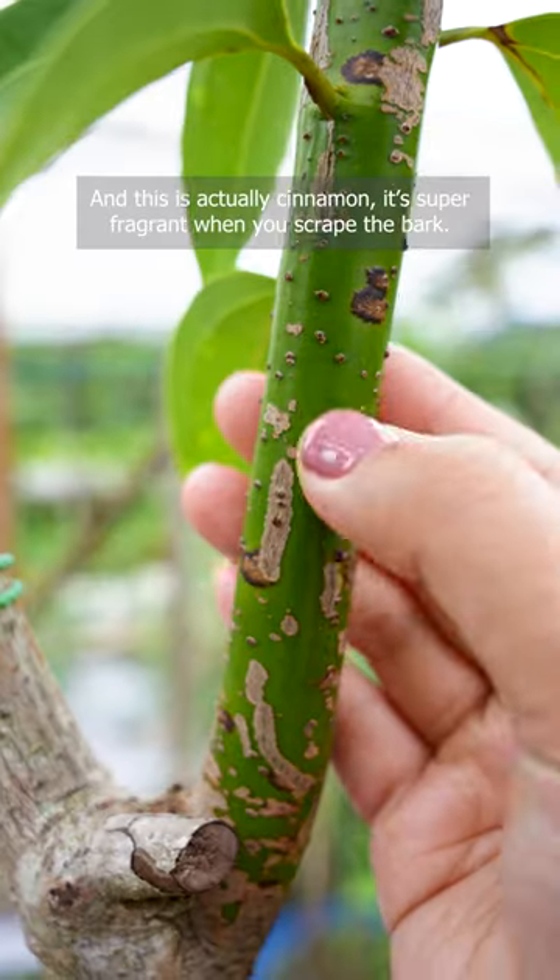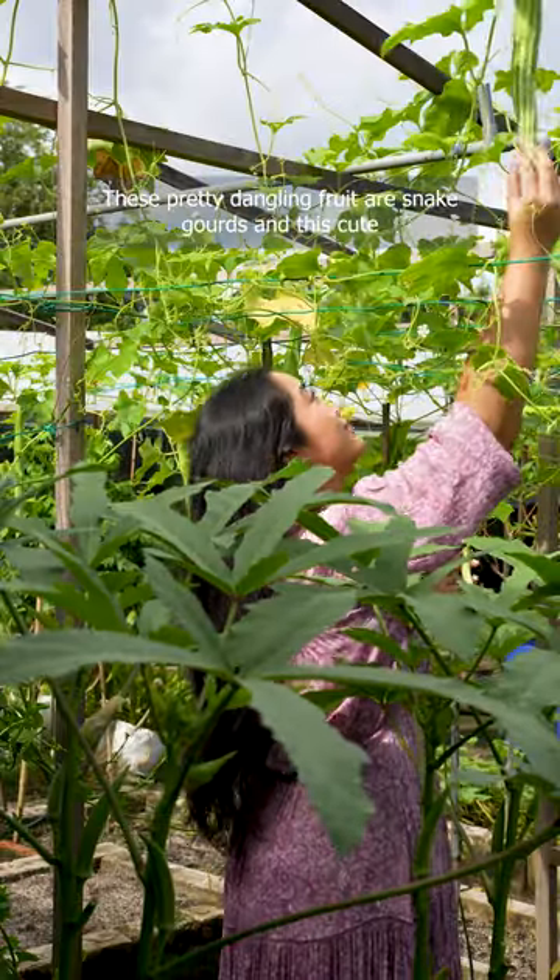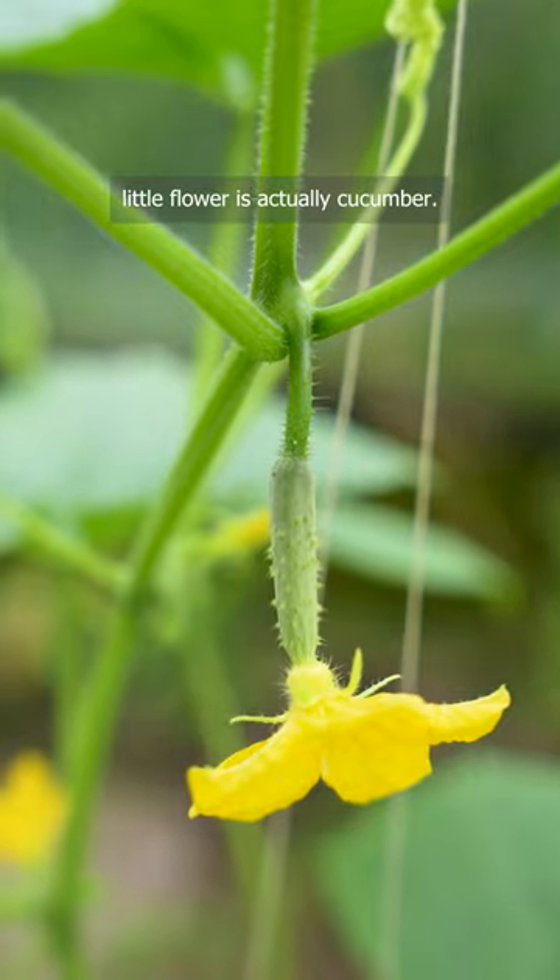Here's a torched ginger flower, and this is actually cinnamon. It's super fragrant when you scrape the bark. These pretty dangling fruit are snake gourds, and this cute little flower is actually cucumber.